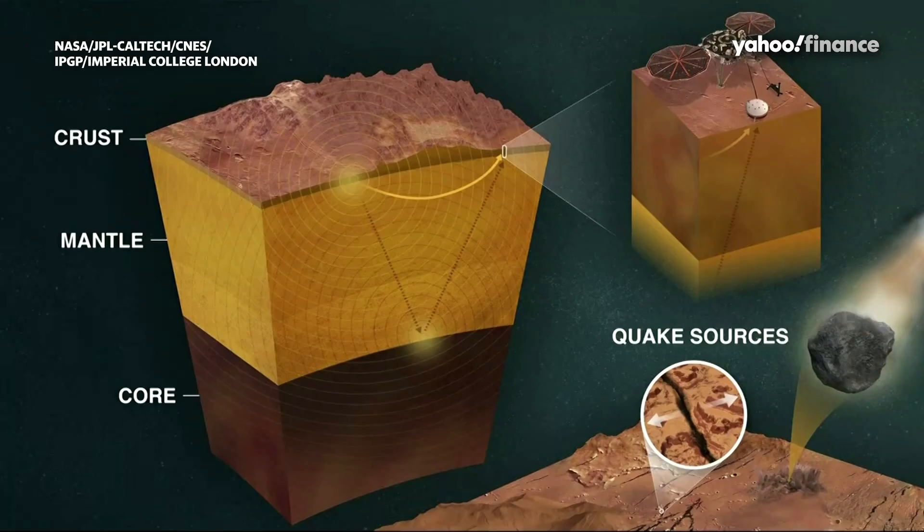Basically, we've been able to map out the inside of Mars for the very first time in history. We're able to get the size of the core, deduce something about its density and therefore the composition of the core. We've detected the bottom of the crust and determined the thickness of the Martian crust, and we've been able to probe the mantle of Mars and deduce something about its temperature structure and its mineralogical structure.